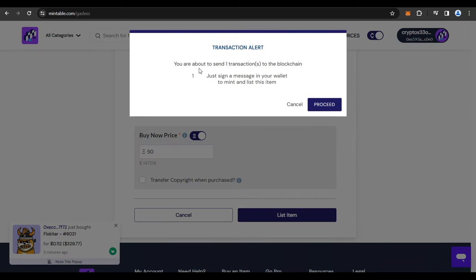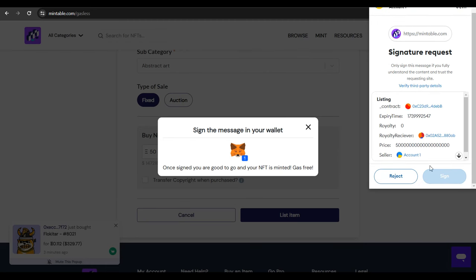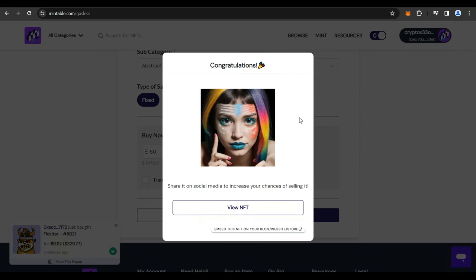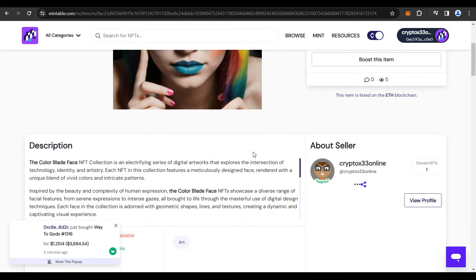Click on List Item and you get a pop-up saying you are about to send one transaction to the blockchain — just sign a message in your wallet to mint and list this item. Click Proceed, then sign into your Metamask wallet. Scroll down, click the arrow to confirm you've read everything, then click Sign. Within a few seconds, you get a congratulations pop-up — your NFT is up for sale. Click View NFT and you can see it live on the website.